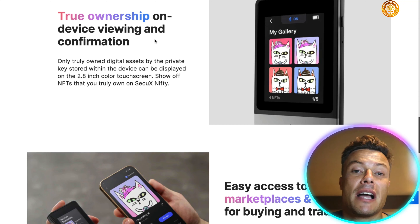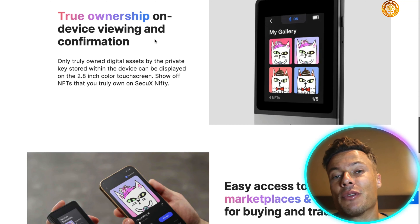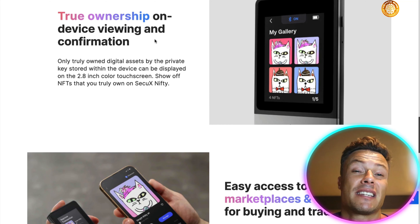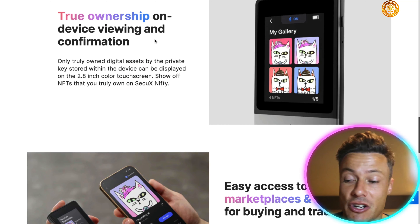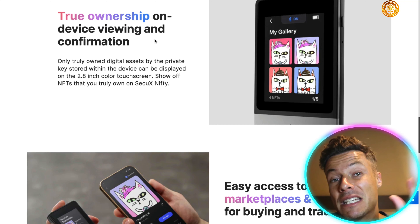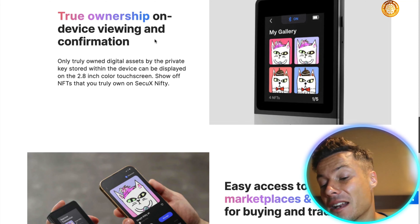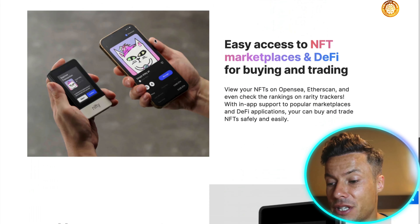As an example, I can take a screenshot of a Bored Ape Yacht Club NFT, but because I show you on my phone, you know that potentially this is just a screenshot. But by showing you on this particular device, you can see that I have ownership because it's not going to allow me to display an NFT if it's not the real deal.